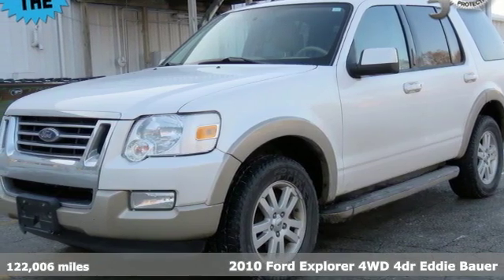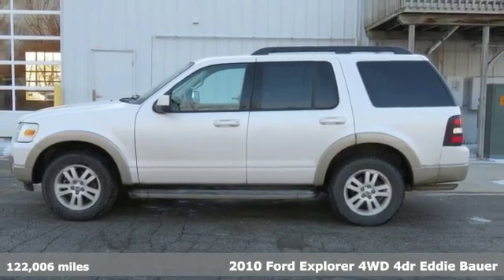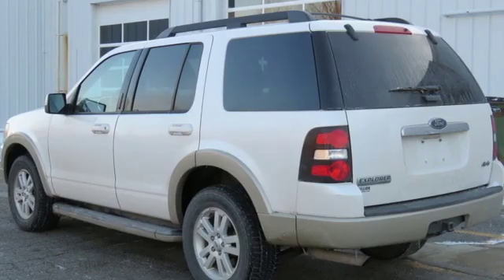Here's a 2010 Ford Explorer. The adventure starts where the pavement stops in this capable SUV. It's equipped for all your driving needs and wants.